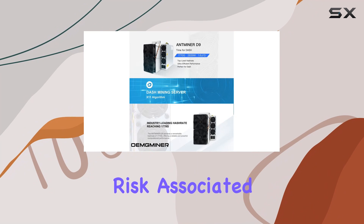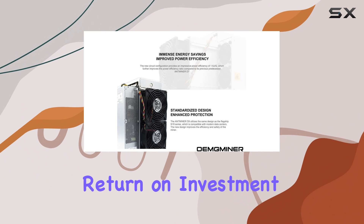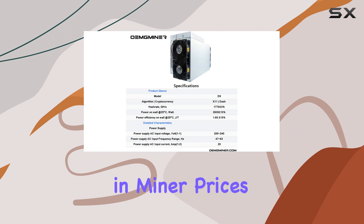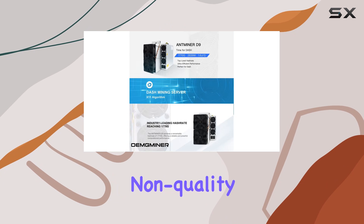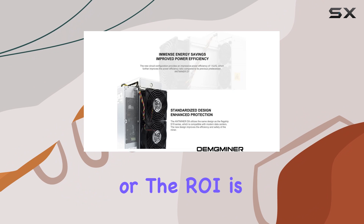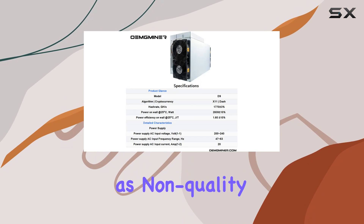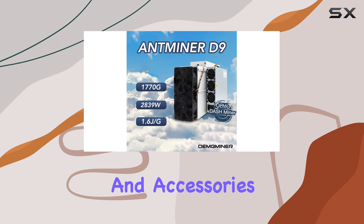Changes in exchange rates or mining algorithms can impact your return on investment, so weigh these factors carefully before making a purchase. Miner prices can also vary significantly. ANminer does not accept returns for non-quality issues — such as no longer needing the unit or lower-than-expected ROI. Returns are subject to a 15–30% restocking fee for non-quality-related returns, missing or damaged parts, or missing original packaging and accessories.